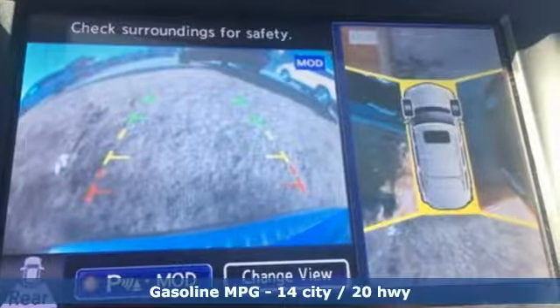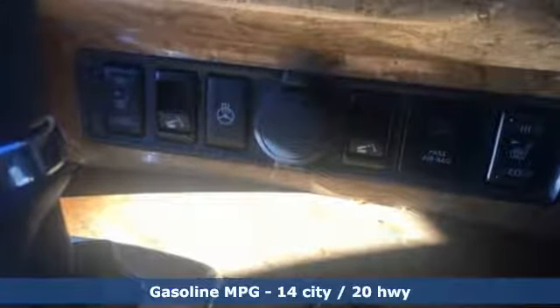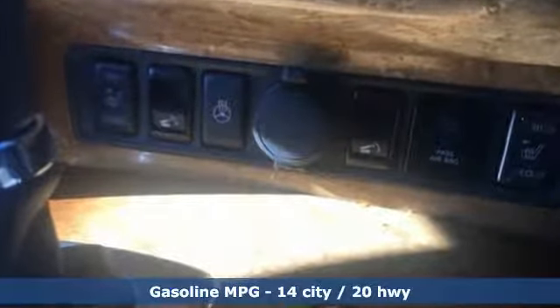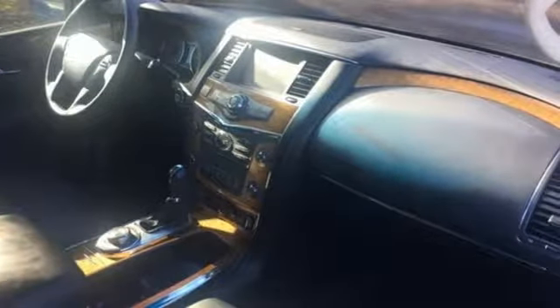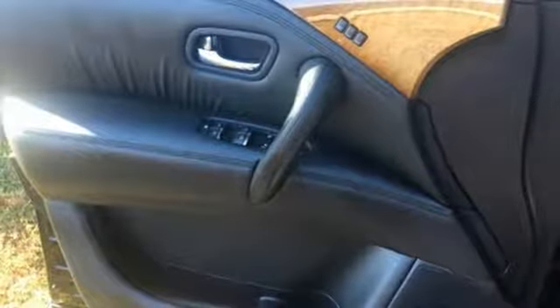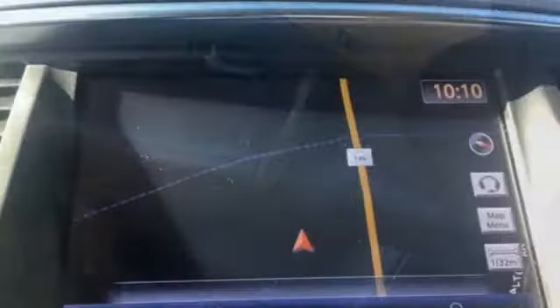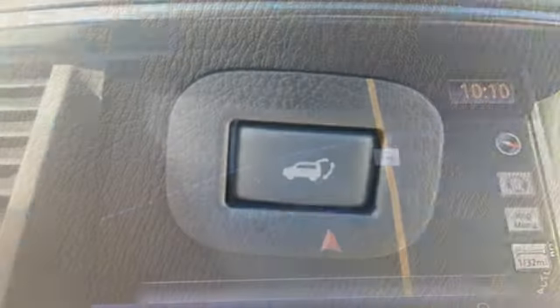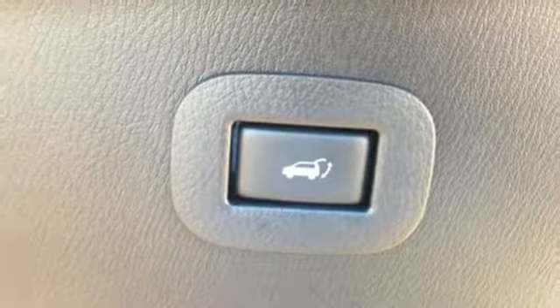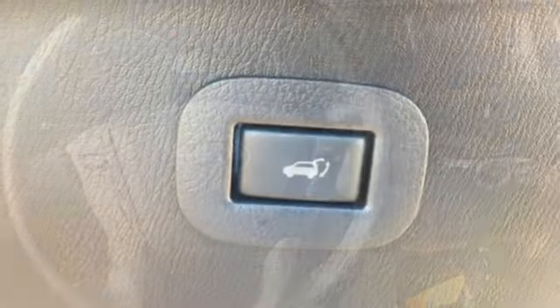It comes with all the amenities you need: integrated navigation system, power heated mirrors, heated leather bucket seats, front, rear and surround view parking sensors, auto dimming mirrors, dual zone climate control, V8 engine, power sliding and tilting sunroof, electronic shift on the fly, and automatic transmission.